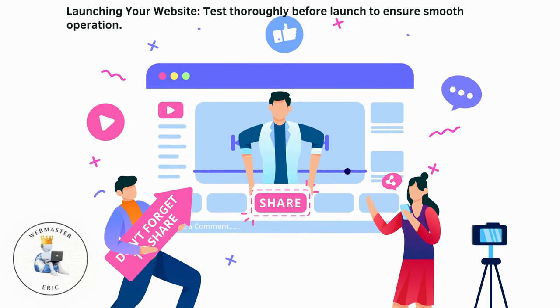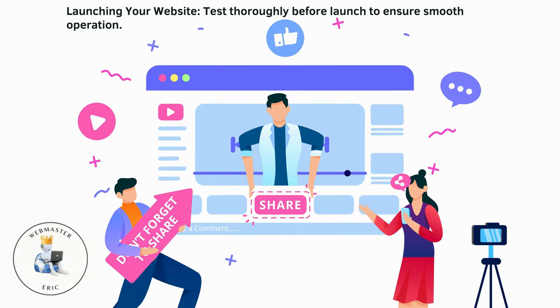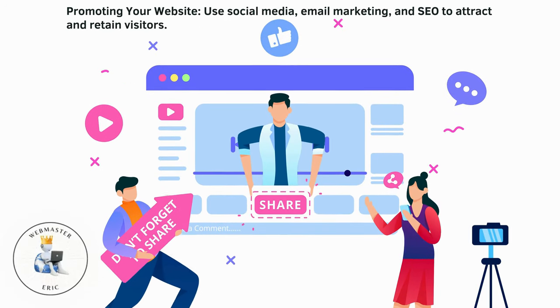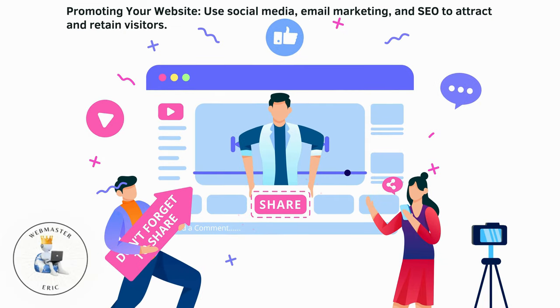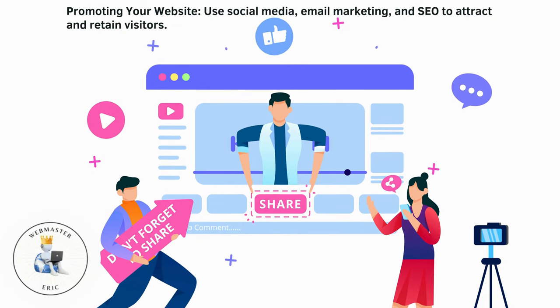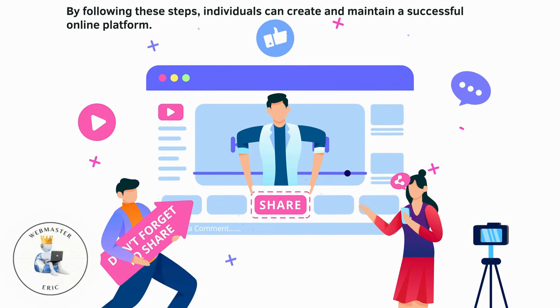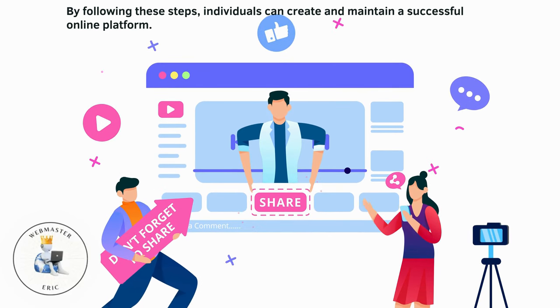Launching your website: test thoroughly before launch to ensure smooth operation. Promoting your website: use social media, email marketing, and SEO to attract and retain visitors. By following these steps, individuals can create and maintain a successful online platform.